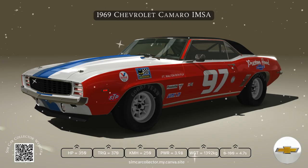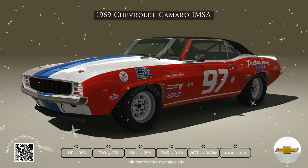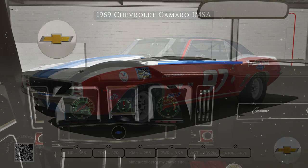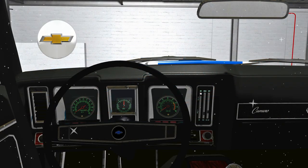It featured a wheelbase of 108 inches, a width of 74 inches, and a loaded height of 51.5 inches, giving it a low, aggressive profile that screamed performance.